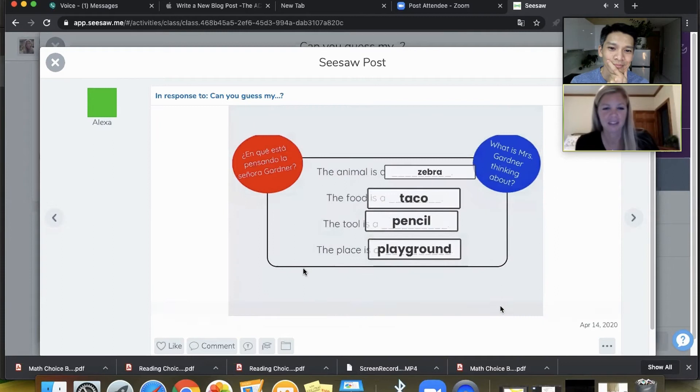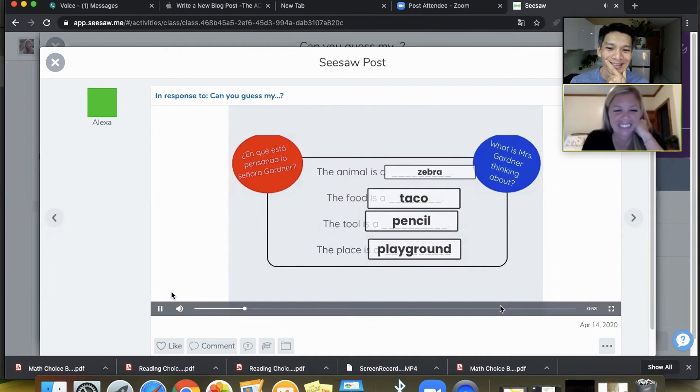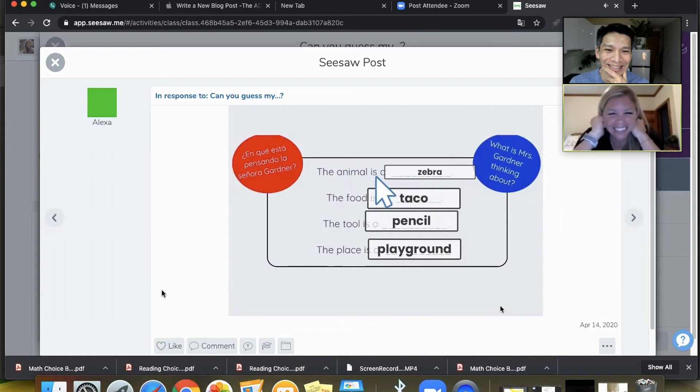Sure. And now — the place, the animal — is a zebra.